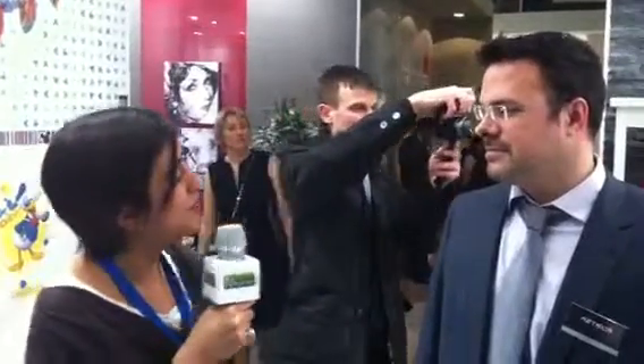We're still at Cebisama 2014, and here we are with Christian P, the area manager of Azteca. How are you? I'm fine, thank you very much. We're here and we see a really interesting new kind of tiles. What can you say about this?